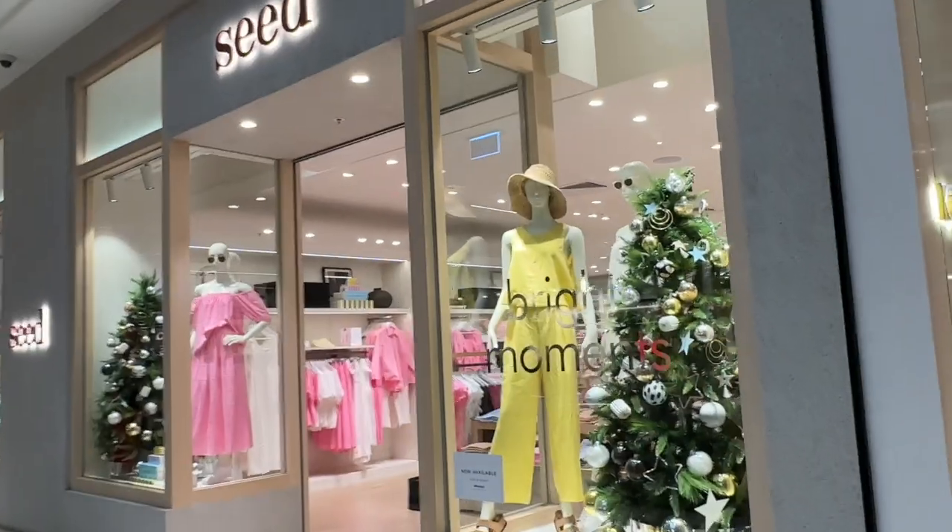I took my daughter Charlotte to Northland so she could give me some ideas on a few items to wear. We visited Seed and we visited Target, and Seed had some beautiful clothes.